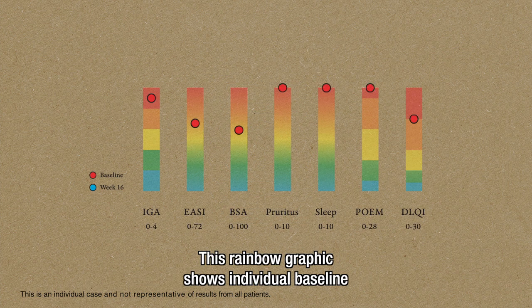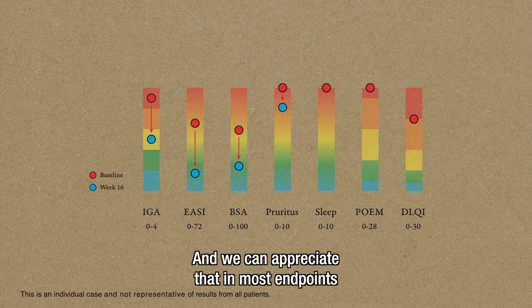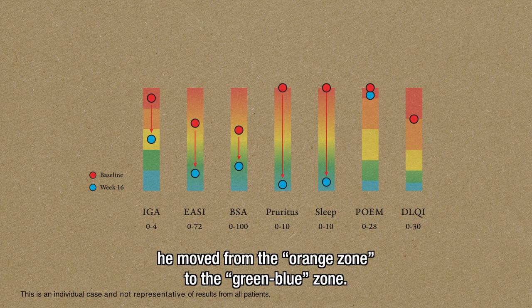This rainbow graphic shows individual baseline and endpoint values for this patient. We can appreciate that in most endpoints, he moved from the orange zone to the green-blue zone.